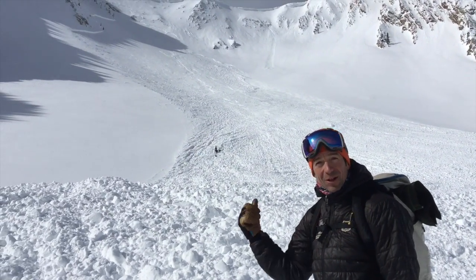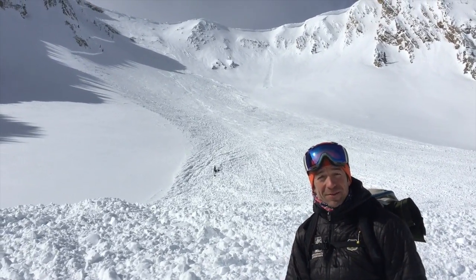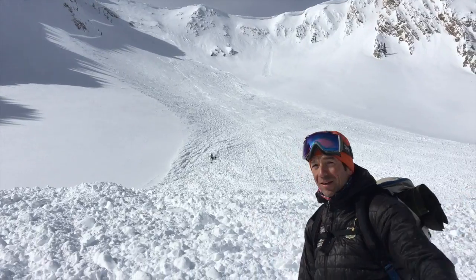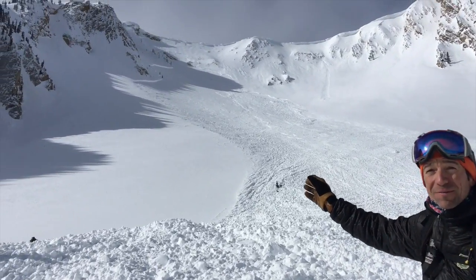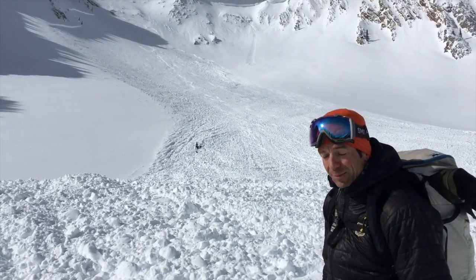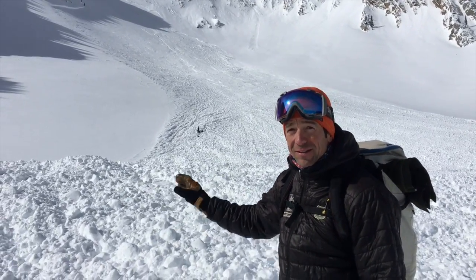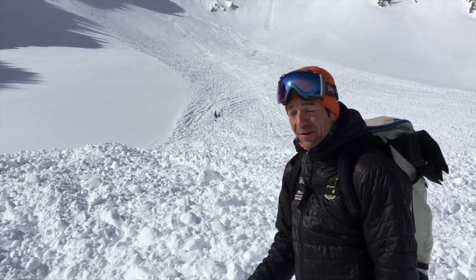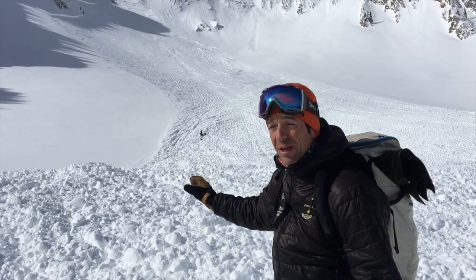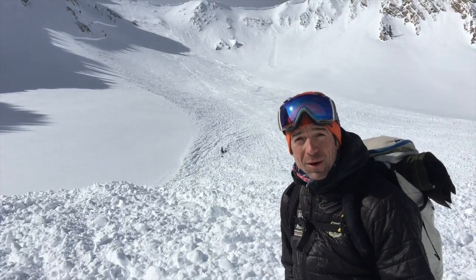We're on the debris pile of this large slide just north of Sacagawea, and this slide is really impressive. It's hundreds of feet wide, the debris ran all the way down into the flats below us. The crown looks to be upwards of five feet deep in some places, it looks to be cornice-triggered, but what's impressive about this slide is it just appears to be new and wind-blown snow. I don't think it stepped down any deeper layers in the snowpack — all this snow just got deposited in this bowl within the last week.